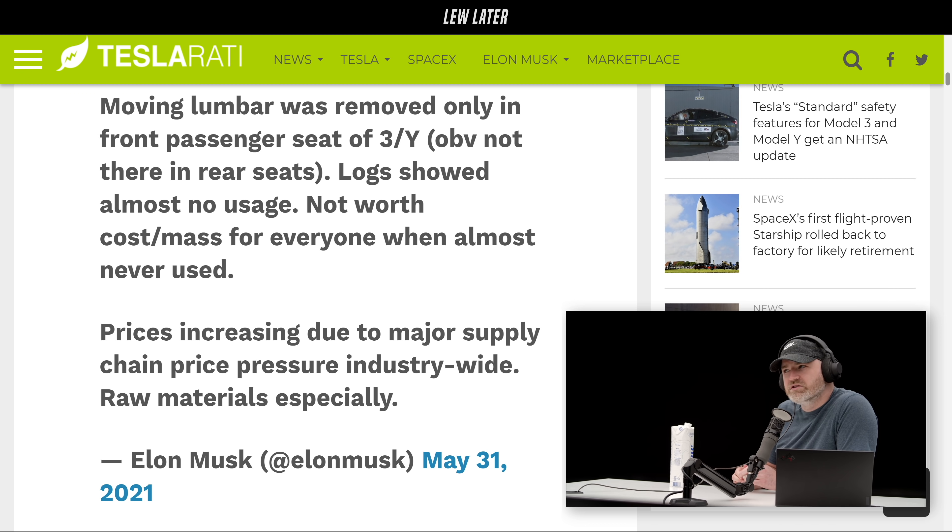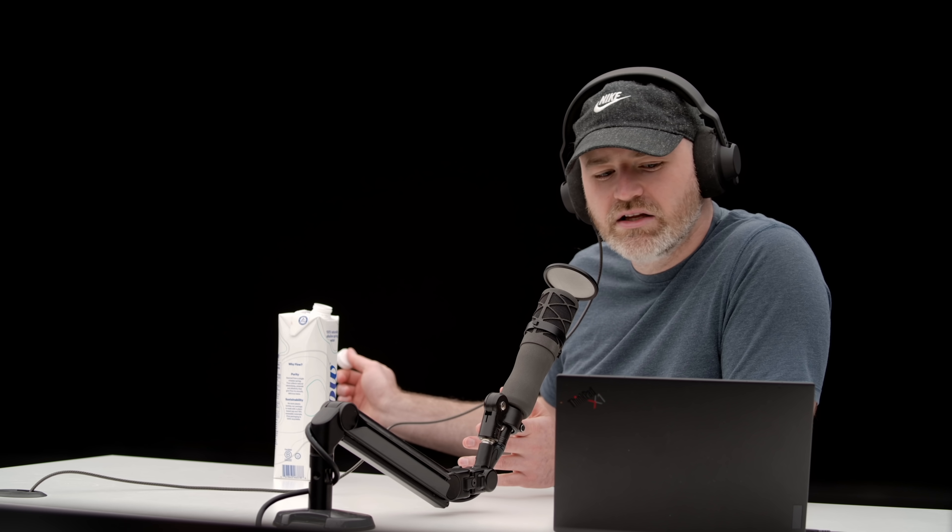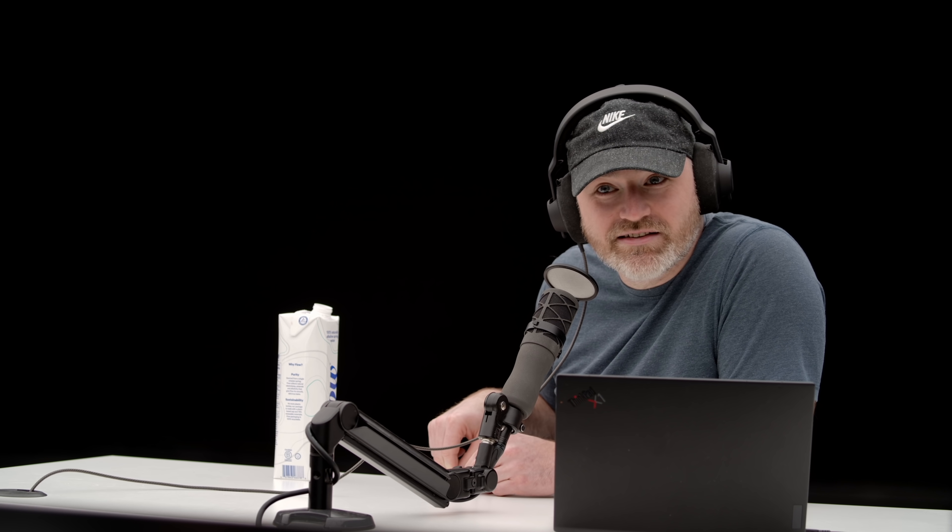He's saying the price thing has nothing to do with the feature removal, and he's saying they only got rid of it because no one was using it. They have the logs because there's this constant two-way communication between your vehicle and Elon — he sees everything going on. He's like, 'Hey, why don't you use the lumbar?' In the driver's seat people use it so they left it, but in the passenger seat they say no one was ever activating it. I guess the passenger is less likely to consistently tweak their lumbar.